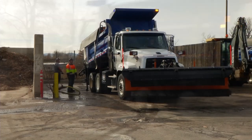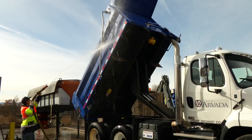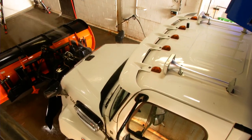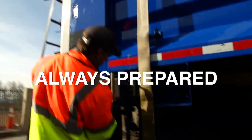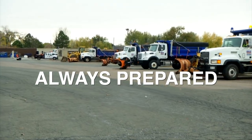Once the snow's done falling, we'll disassemble the trucks, wash them down, and make sure we get all the salt and the liquid off the trucks to protect them. As we use our trucks for other purposes than snow removal, Fridays we make sure our trucks are put together and ready for a weekend in case we have a storm that wasn't in the forecast. We want to be prepared for them.